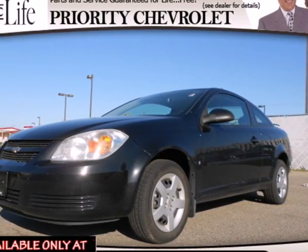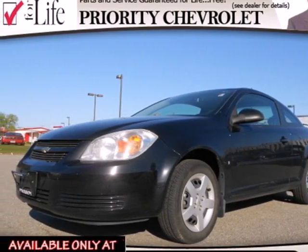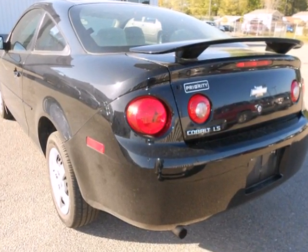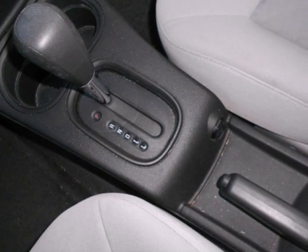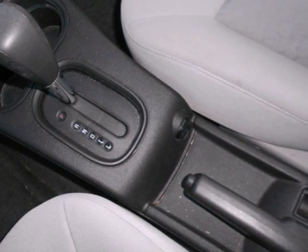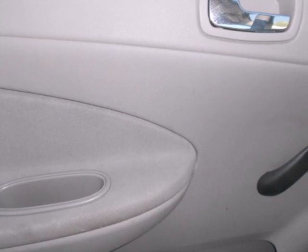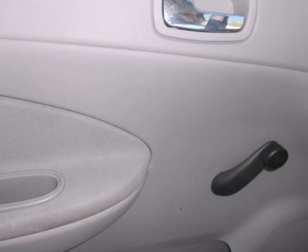Here's a 2007 Chevrolet Cobalt. Consider the benefits of a fuel-stingy yet responsive four-cylinder engine, rack and pinion steering, front and rear anti-sway bars, rear child safety locks, and comfortable seating for five. Now add to that a CD player with a multi-speaker sound system and air conditioning with filtration and you have